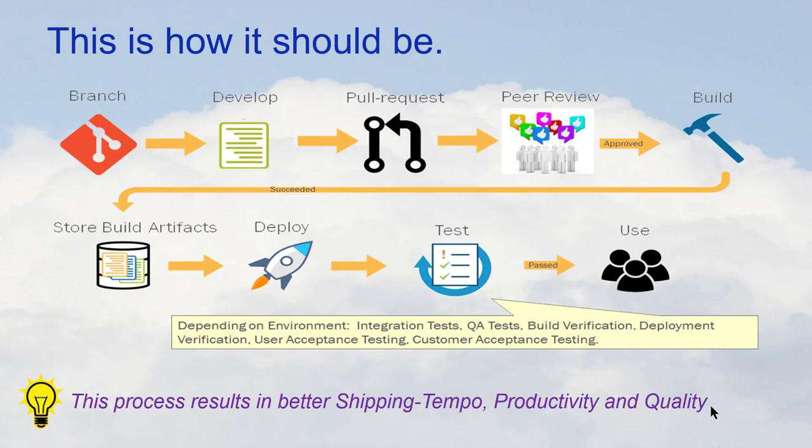The process by which you develop and ship software matters. The right approach is: branch, develop, pull request, peer review, build, store the build artifacts once, and deploy many times for many different users to have different tests. If your shop isn't doing this, you're missing out on better shipping tempo, better productivity, and better quality — and the better those things are, the lower your risk is and the more business value your teams will produce.